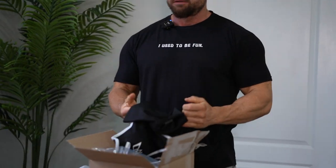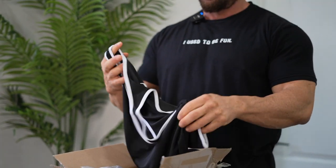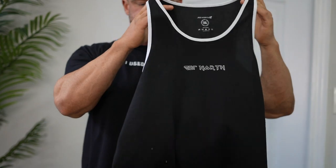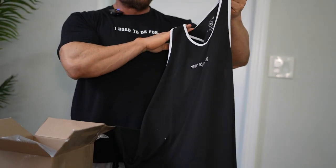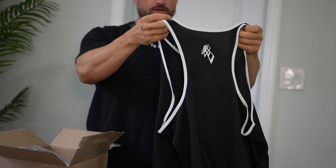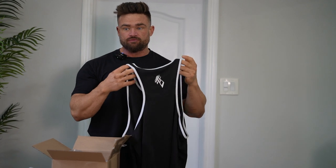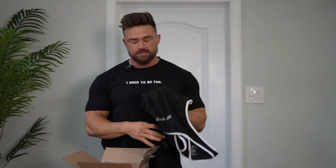We got another tank. This one is the same as that gray one I have — I actually really like this tank, it's like flowy, kind of like a mesh material. The back, it's not like a super stringer, but it shows enough of your back — like on back day you'd rock it — but it's not super tight. I like this one. This one's good.